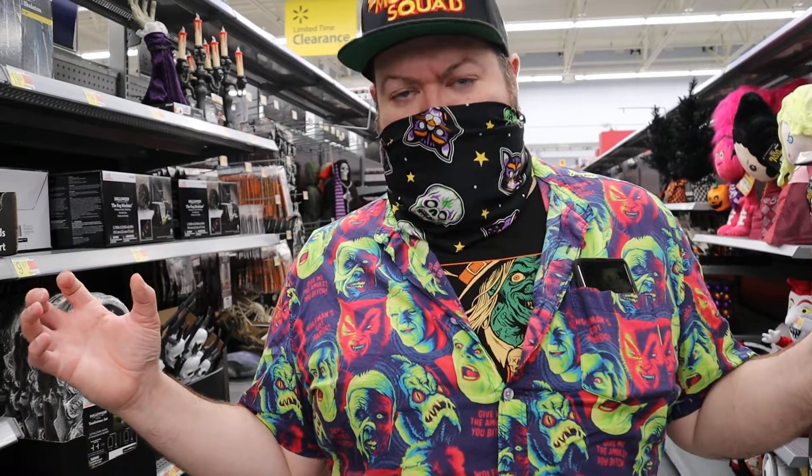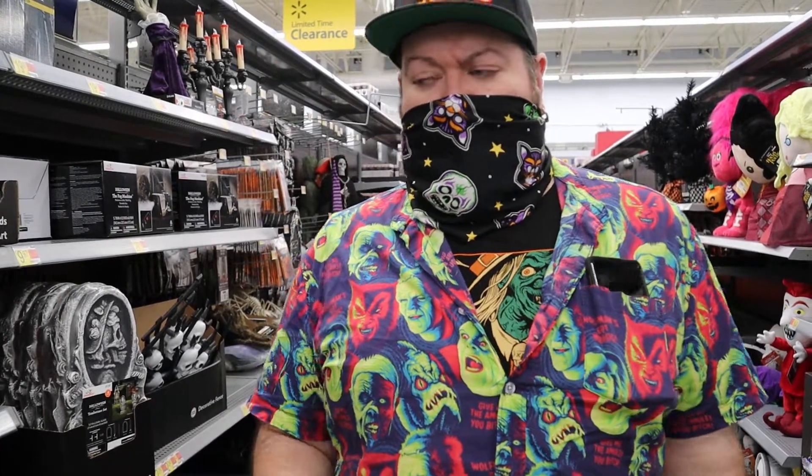On my adventures of Halloween shopping out in the wilderness of the retail stores today, I have come to Walmart to go through the Halloween stuff. So let's begin by taking the camera and just showing you all the stuff.